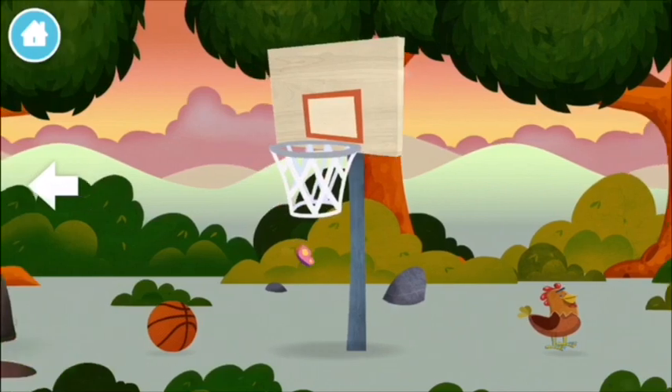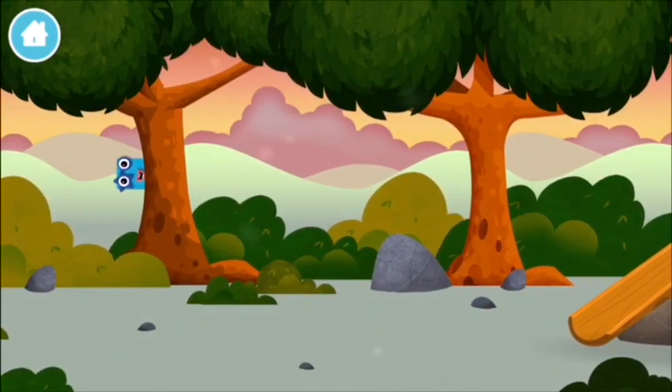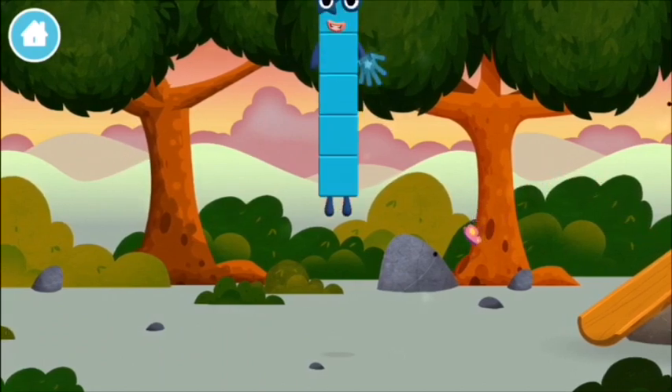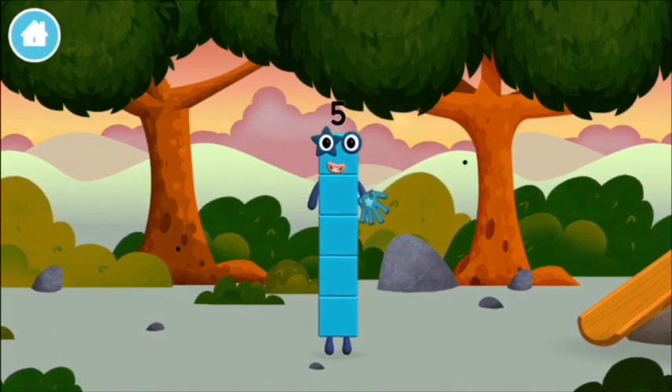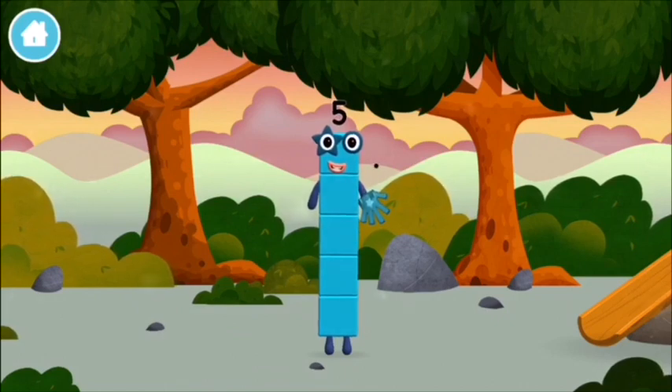Try looking to the left. A basketball net. Which number block did you find? I am five. I feel alive.